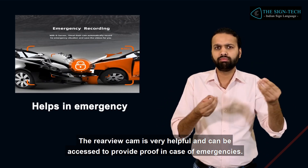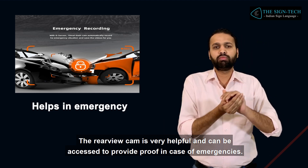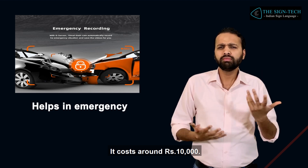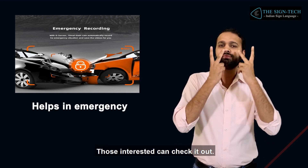The rear-view cam is very helpful and can be accessed to provide proof in case of emergencies. It costs around 10,000 rupees. Those interested can check it out.